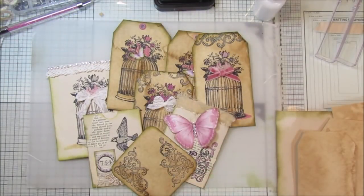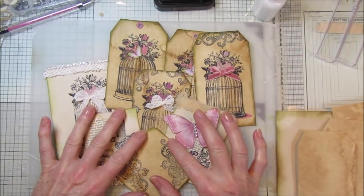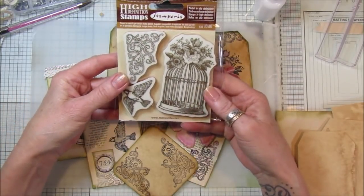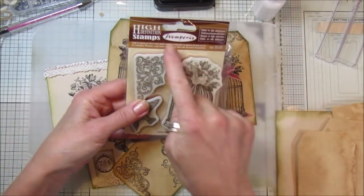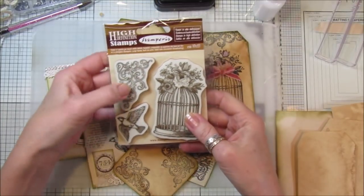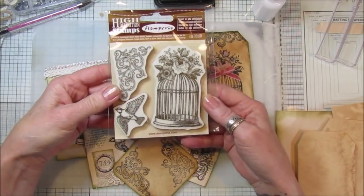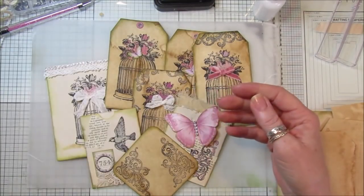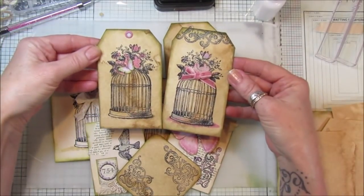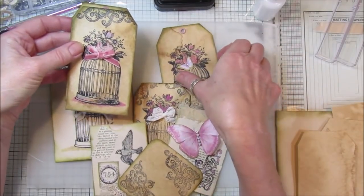Hi guys, welcome back to my channel — it's G from Happiness and Crafting. Today I'm just having a little play. I received some beautiful stamps yesterday that I ordered, which are from Stamperia. There's a lovely birdcage, a beautiful little corner stamp, and a beautiful bird. I think they are absolutely gorgeous, and I've been having a play making some lovely ephemera — some beautiful tags to pop into my journals.